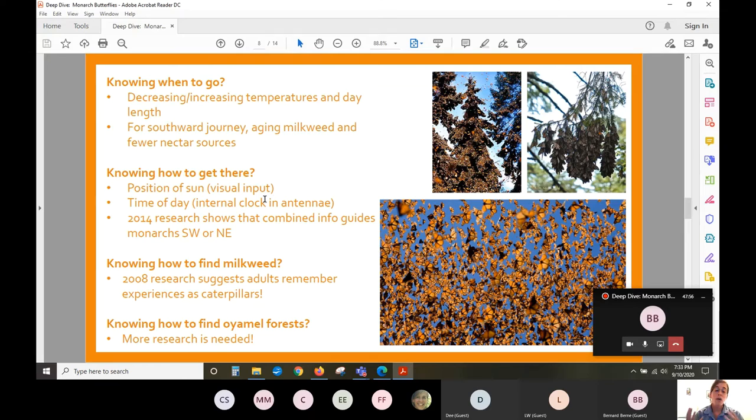Knowing exactly how monarchs get to the Oyamel Forest is still a little bit of a mystery. The monarchs born here in Arlington and making their way south have never made that journey before. A study in 2014 identified 536 genes in a monarch that contribute to its knowledge of migrational patterns. There are genes specific to that migrating generation — enhanced flight muscles and a different metabolic rate — making those monarchs more like marathon runners than sprinters.